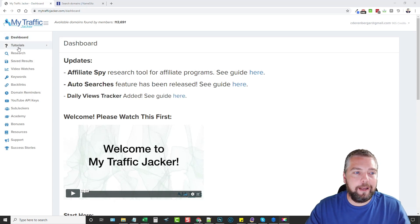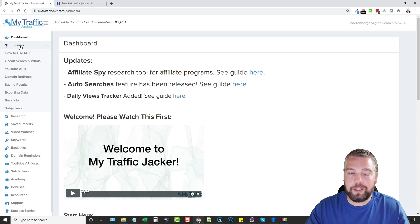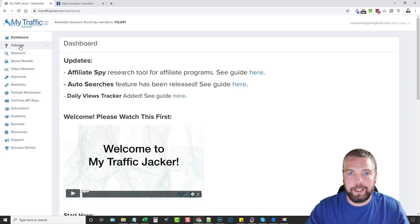On the left-hand column we have the tutorials — it's very important to go through and watch these. They're not that long and they explain everything in detail. You do have to have a YouTube API key for this. They have a video that shows you step by step how to do this, including how to add multiple YouTube API keys so you can use this more frequently.